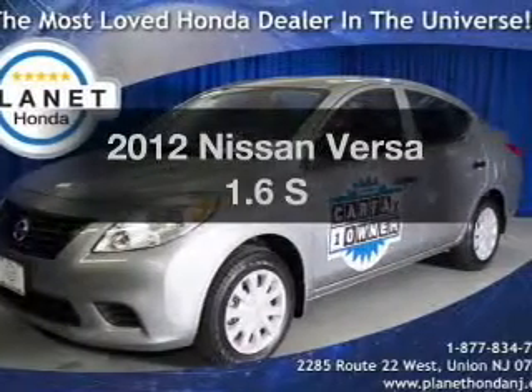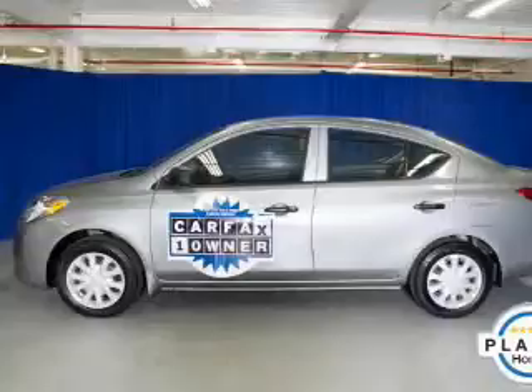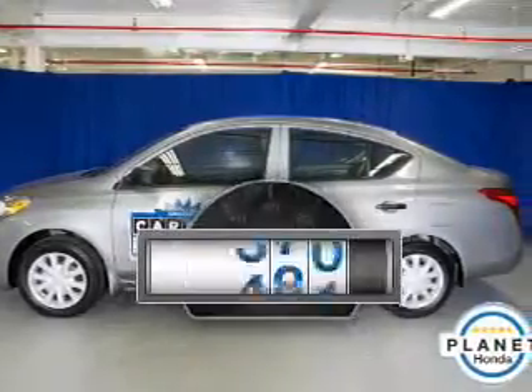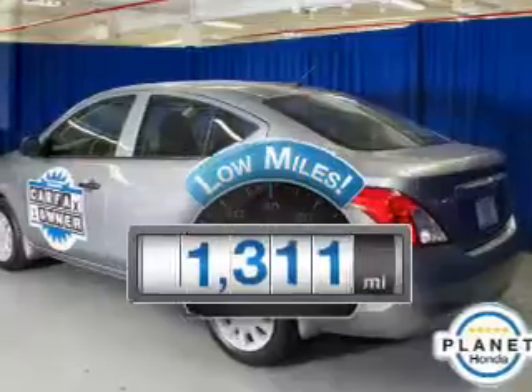Get noticed in this 2012 Nissan Versa. Everything you need under one roof with this great vehicle. A low odometer reading makes this vehicle a great value at this price.